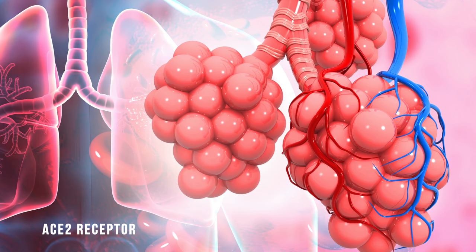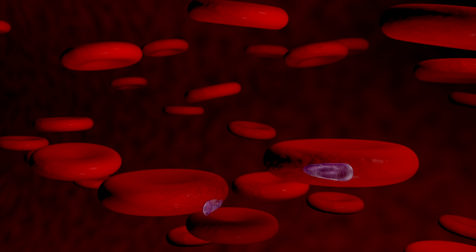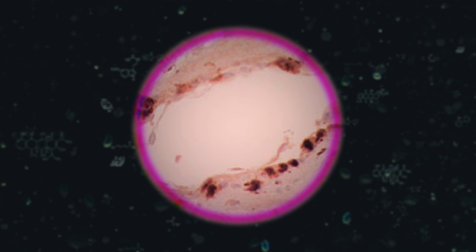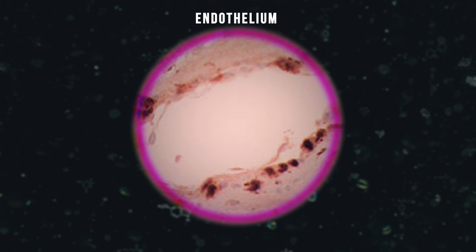Once inside the cell, the virus hijacks the cell's machinery and starts making copies of itself. It also causes the cell to have less ACE2 receptor on its surface. After making copies, it bursts out and starts invading more alveolar cells. Unlike other viruses, SARS-CoV-2 then goes to the alveoli's next-door neighbor — the pulmonary capillaries. The lining of those pulmonary capillaries is called the endothelium, and they also have ACE2 receptors. The virus latches onto those receptors and invades those cells as well, also causing a decrease in ACE2 receptors there.